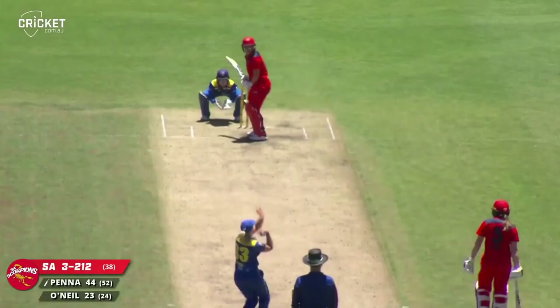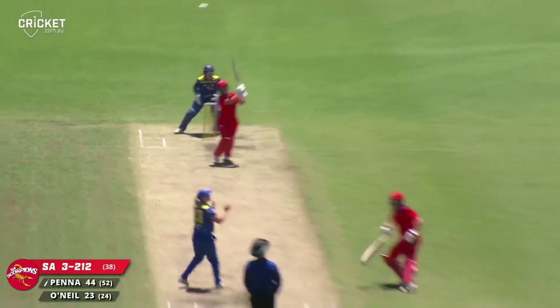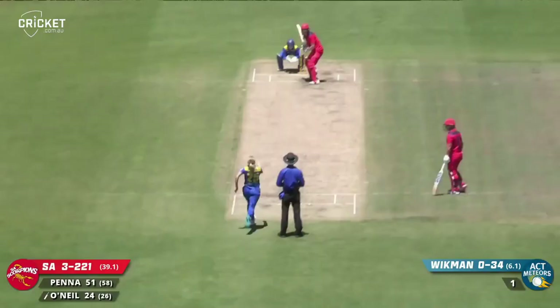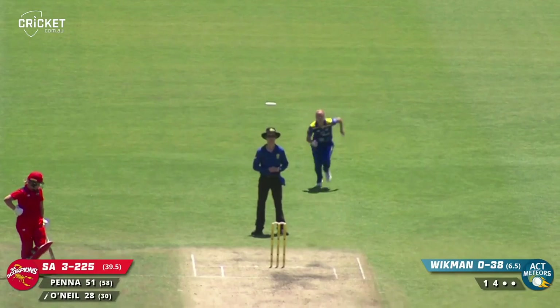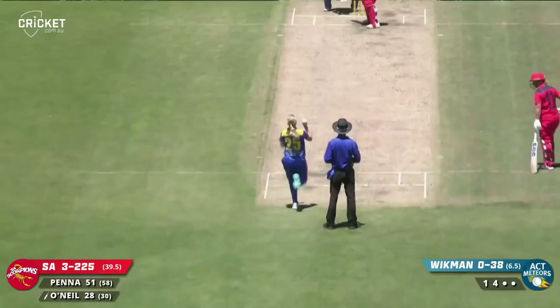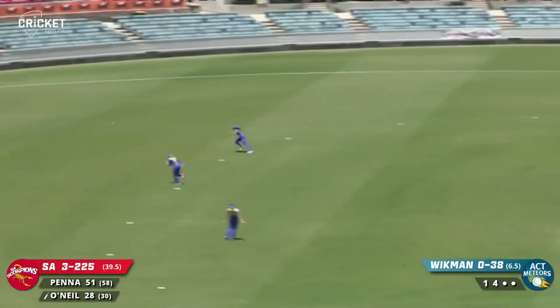Olivia Porter will resume from the Cathedral end. Lofted in the air down the ground — Dixon didn't quite read it. It's a lovely shot between mid-wicket and mid-on, down to the boundary rope on the second bounce. Last ball of the over here — something tends to happen on the last ball of the over, and it almost does: it just goes over the head of Gabby Sutcliffe at point.